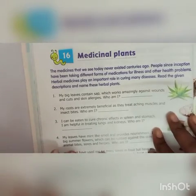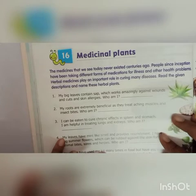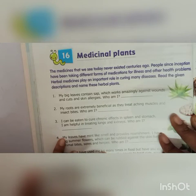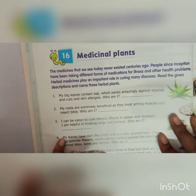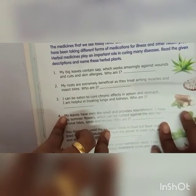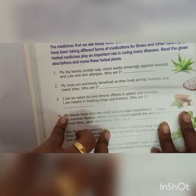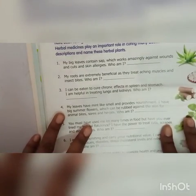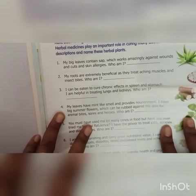Now we will go to Chapter 16 — Medicinal plants. The medicines that we see today never existed centuries ago. People have been taking different forms of medication for illness and other health problems. Herbal medicines play an important role in curing many diseases. My big leaves contain sap which works amazingly against wounds, cuts and skin allergies — who am I? That is Aloe Vera. My roots are extremely beneficial as they treat aching muscles and insect bites — who am I? That is Marshmallow.